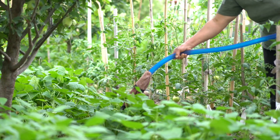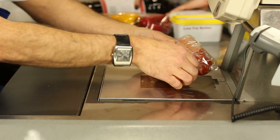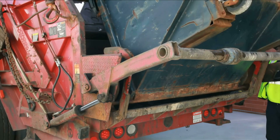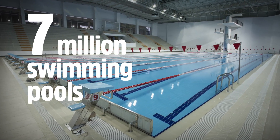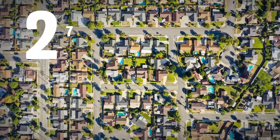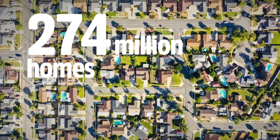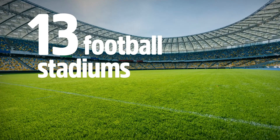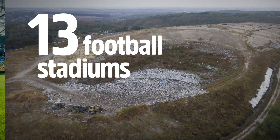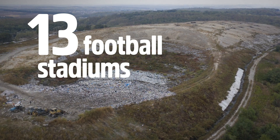When we waste food, we also waste all of the resources that went into growing, transporting, selling and preparing it. That means we waste valuable farmland, 7 million Olympic swimming pools worth of water, and enough energy to power 274 million homes. Although some is composted, we send the equivalent of 13 football stadiums worth of food waste to landfills each year. Food waste that goes to landfills creates methane, a powerful greenhouse gas that contributes to climate change.